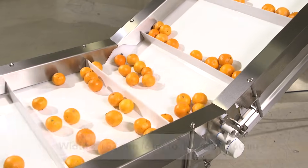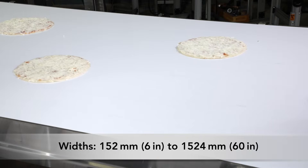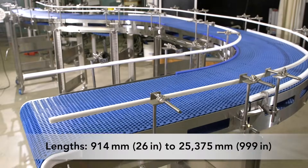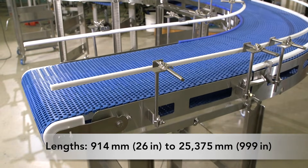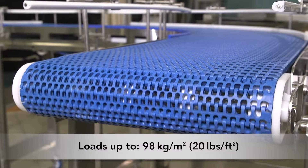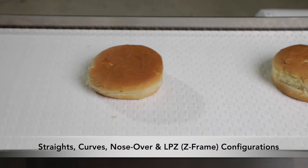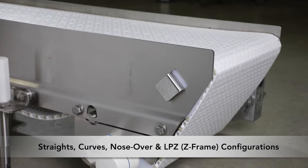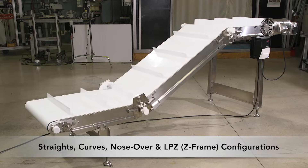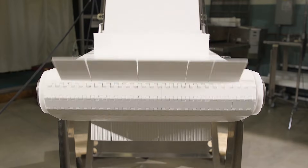Aquaproof conveyors are available in widths from 152 millimeters to 1.5 meters and lengths between 914 millimeters to 25.4 meters, and they can handle loads up to 98 kilograms per square meter. Aquaproof conveyors are available in straights, curves, nose-over, and LPZ or Z-frame configurations, with a variety of fabric and modular belt types.